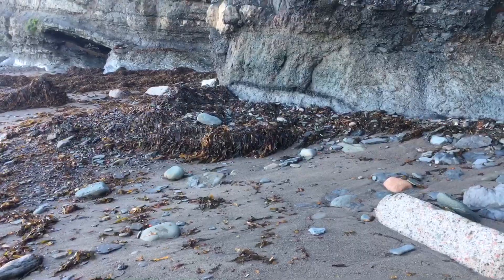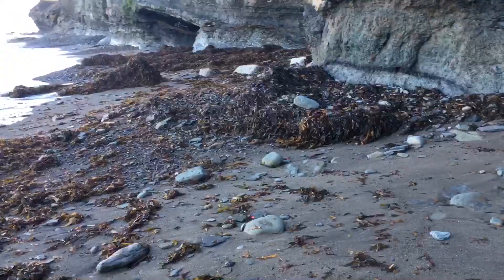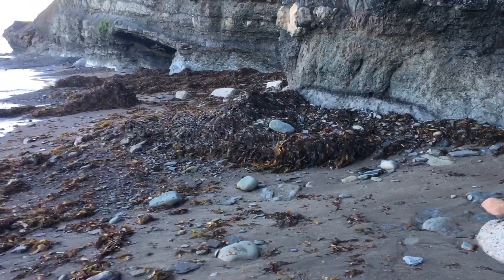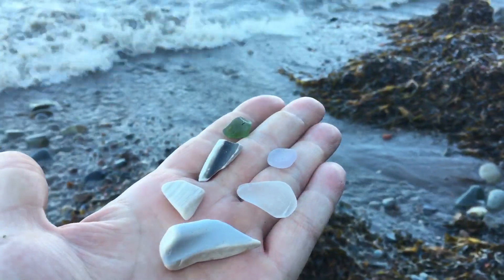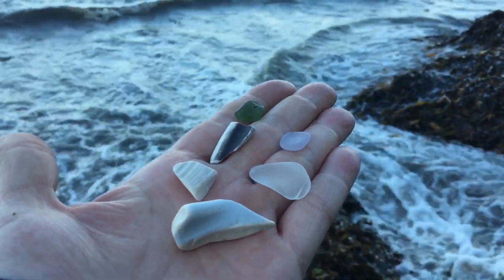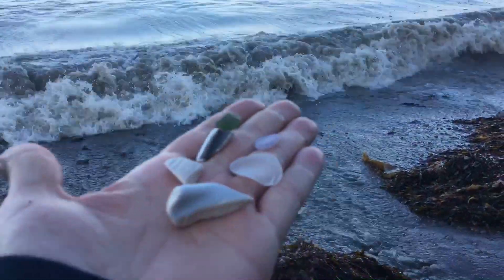I'm going to head back and hopefully get around these outcrops back to the shoreline I was at. Well, I'm back where I started, and it turned into an absolutely beautiful evening here.